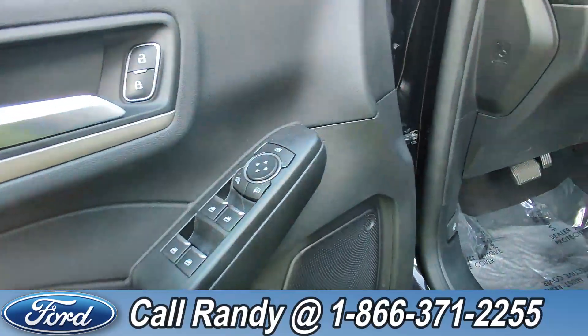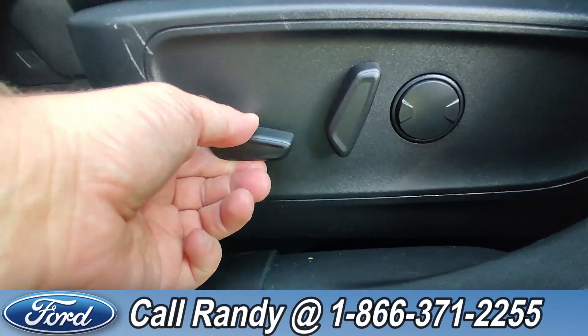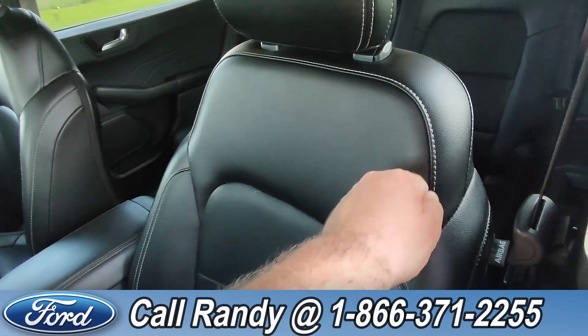On the door you have power windows, locks, and mirrors. Down here is your driver's side seat controls, and the interior is black leather.